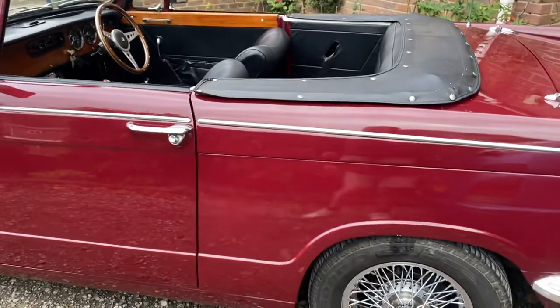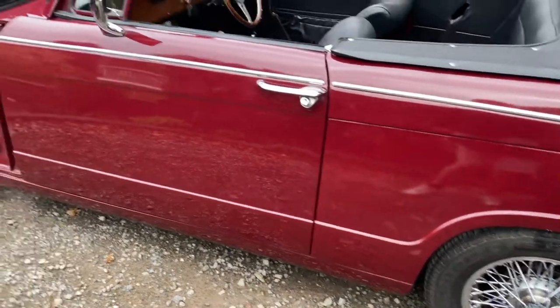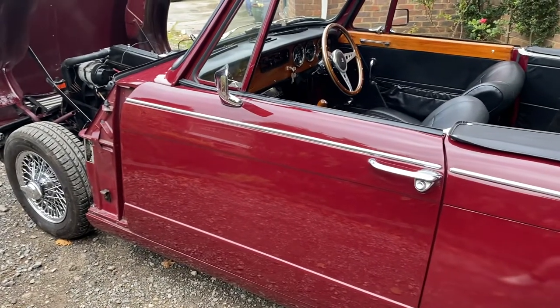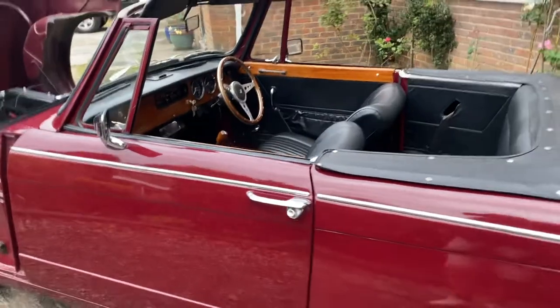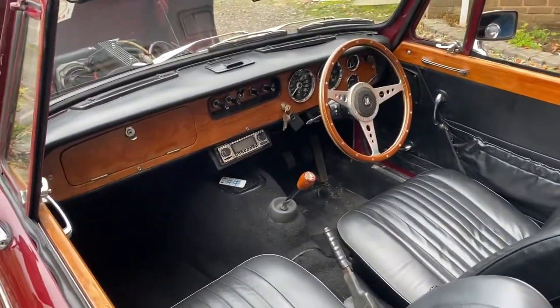There you go, that's the first video to give you an idea of the car. We can make more video if you need it, but if you need any more information please call us on 07876 616 886. Thanks for looking.